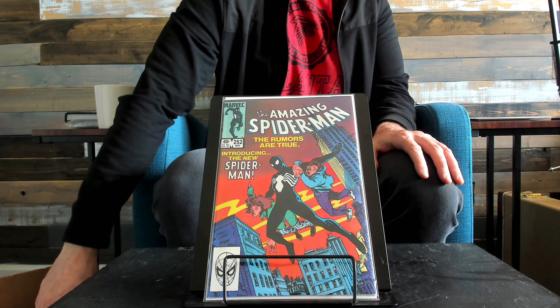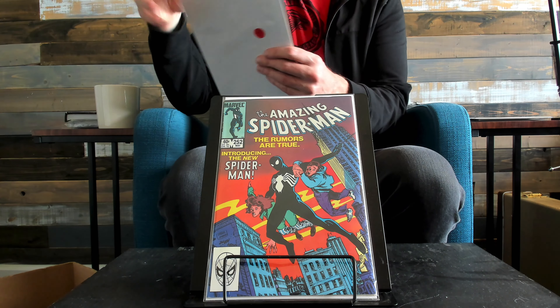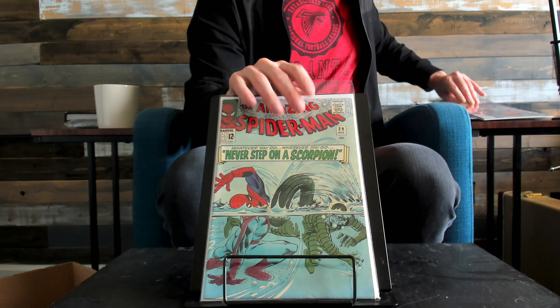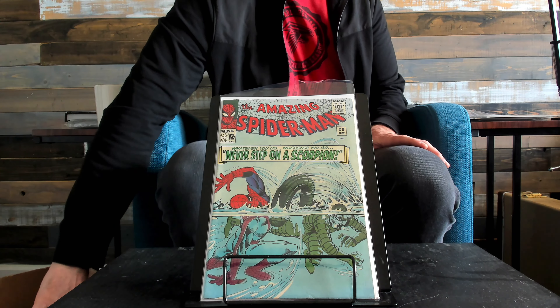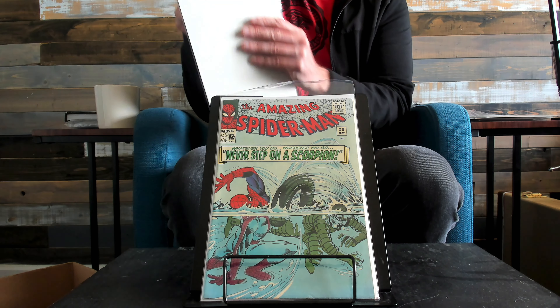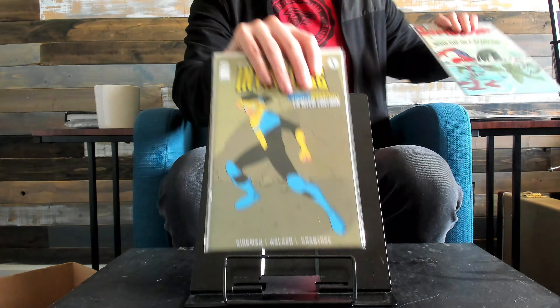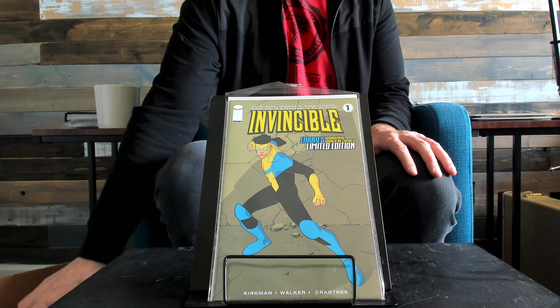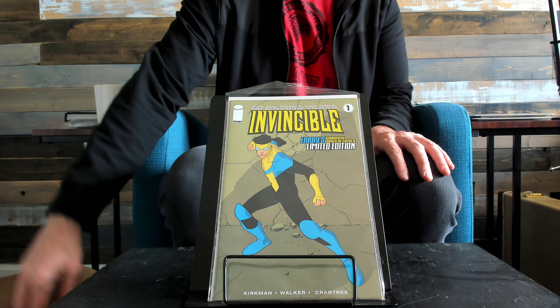There we go — first black suit, full black suit Spider-Man. Spider-Man 252. Spider-Man 29, pretty high grade. This book is the reprint but it's skyrocketing right now. Invincible — if you haven't checked out the TV show, check it out. I love it.